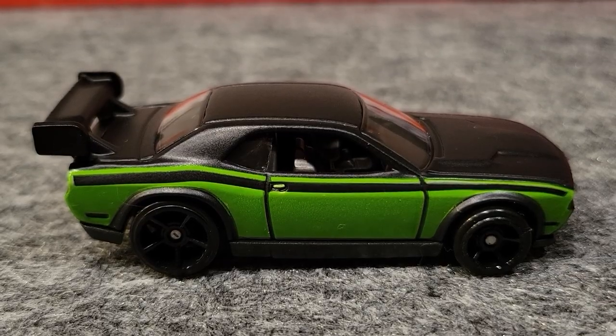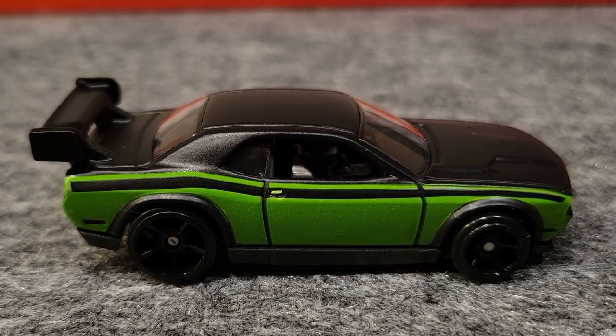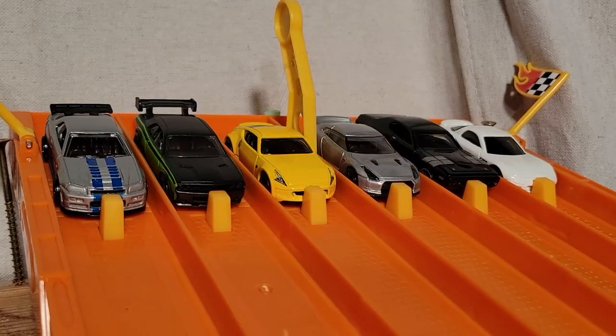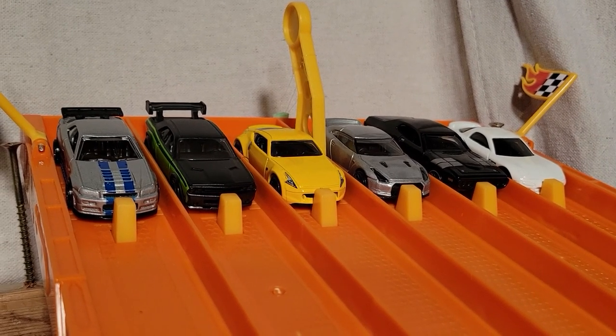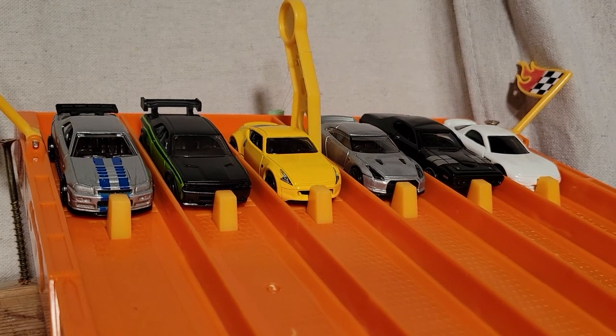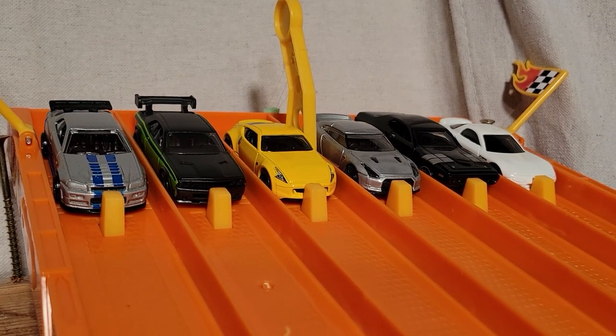The Dodge Challenger drift car took that race, looking pretty nice. We're set for race number two. So far the Dodge Challenger drift car over in lane number five has taken a race — two more wins and he moves on to the finals.